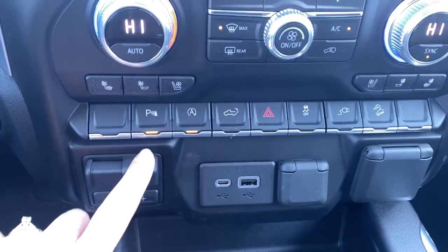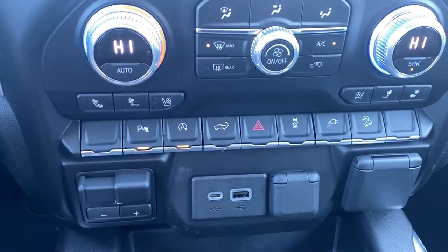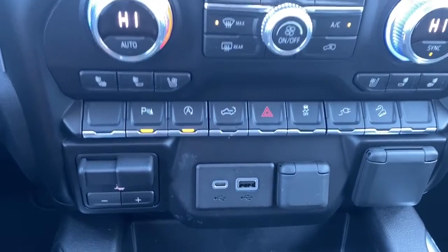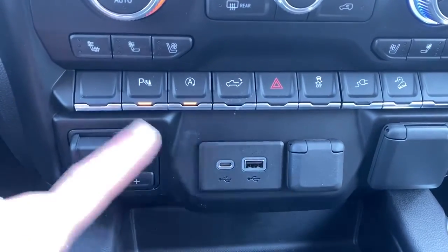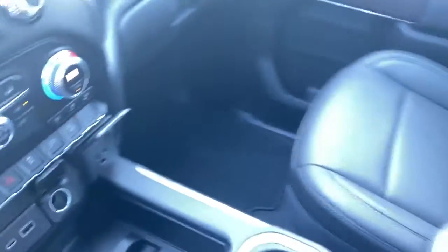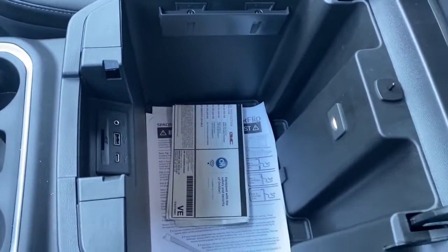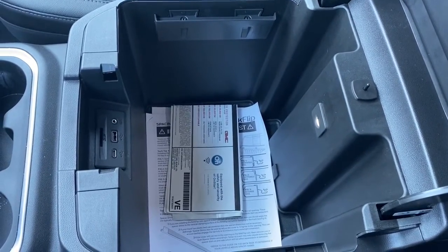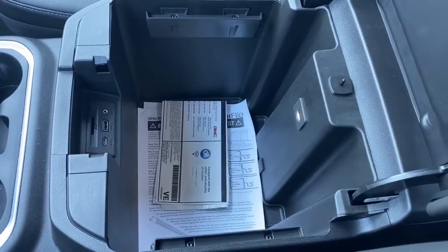Here we've got our park assist button, auto stop-start, our tailgate release, traction control and hill descent control, our trailer brake and some USB and power plug-ins. Inside our center console it's quite deep and spacious. We've got some lighting in there as well as some USB and power plug-ins and an SD card.